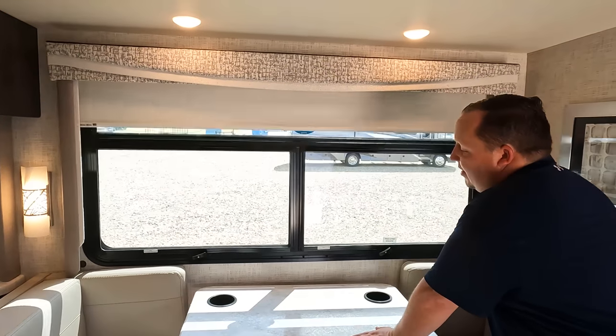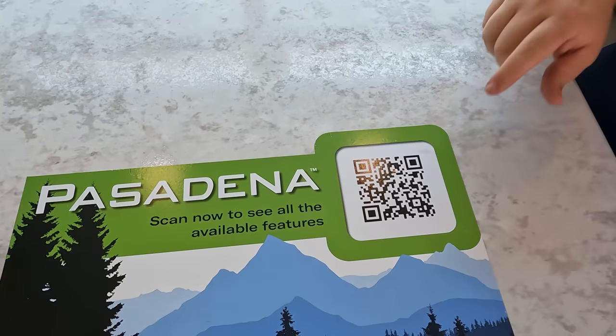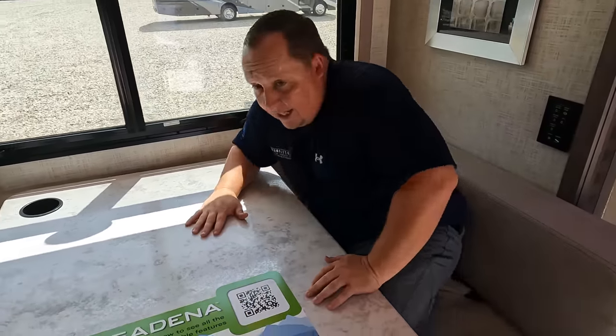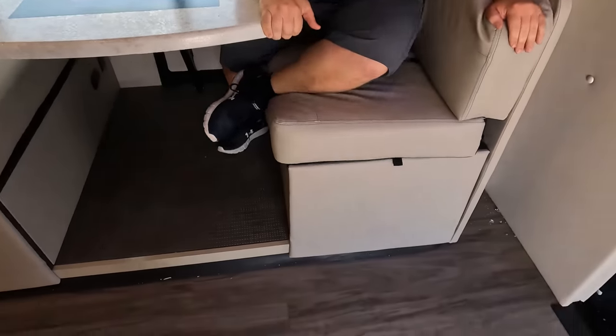Slow-rise shades. Right here, Andrea — this dinette does drop down to make a bed. We also have cup holders here. Something else I really like is this rear cushion — this is where I would be sitting, on my laptop, looking at the TV. Looks like we've got some storage under there as well.